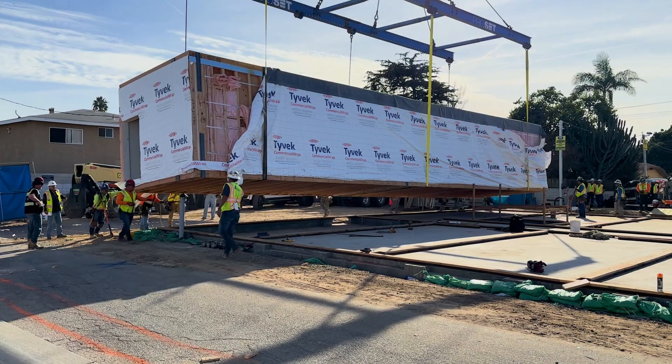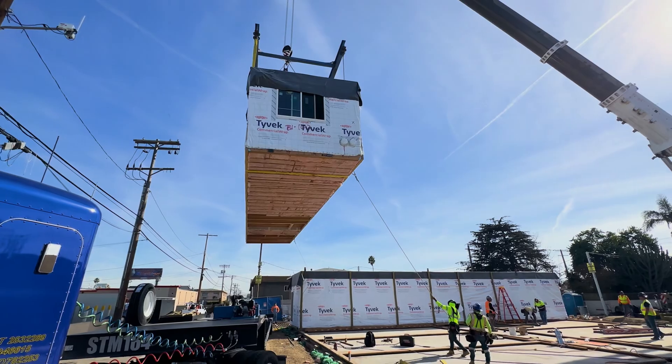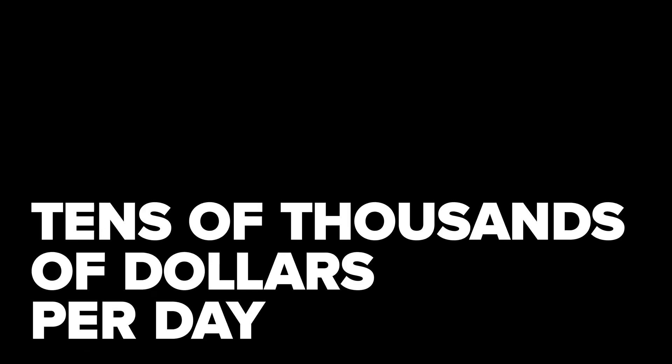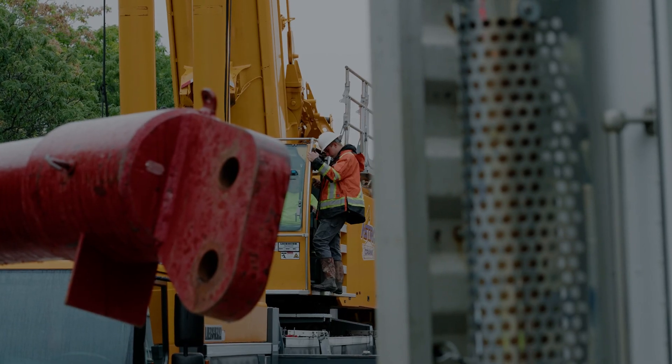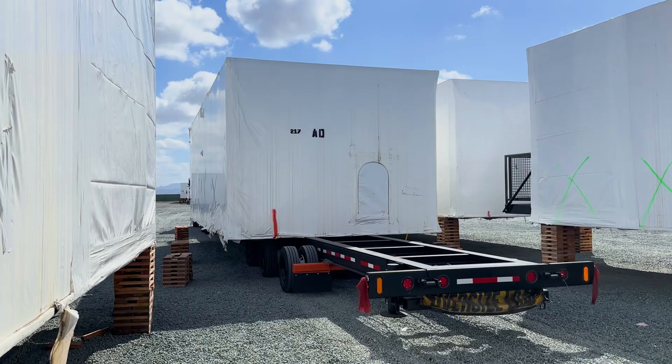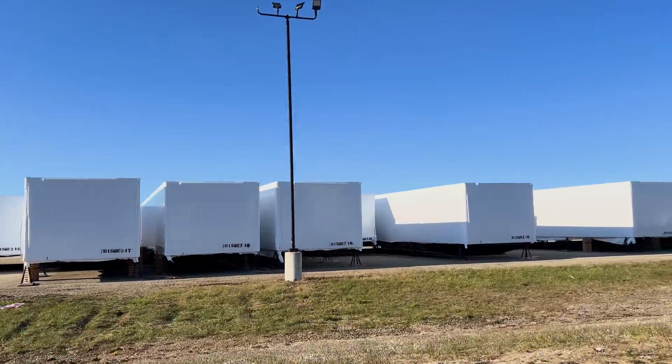In a modular construction environment, it's very important to make sure that once the contractor begins setting modules, there are no delays. The cost to operate a set crew can cost tens of thousands of dollars per day, and any delay that disrupts the efficiency of the set crew can add to that. So to ensure an efficient process when the factory is too far from the job site, a staging yard is the go-to solution.